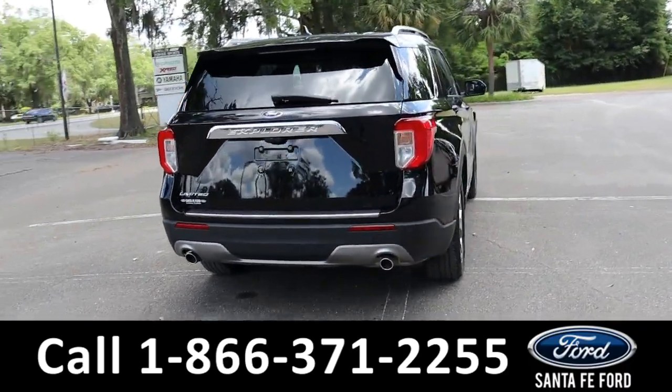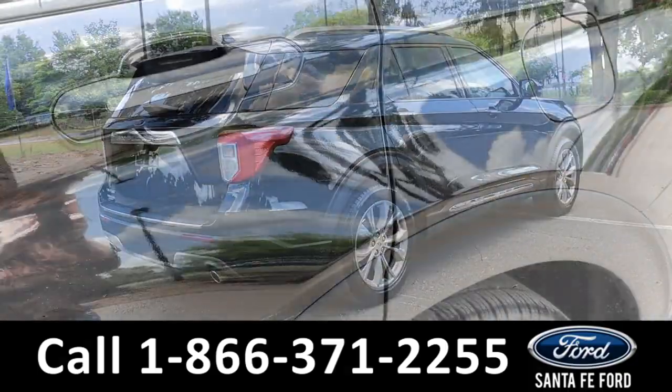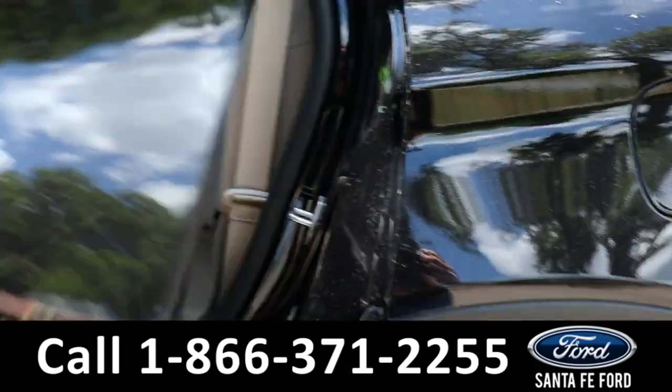To see a copy of the Carfax, visit SantaFeFord.com.